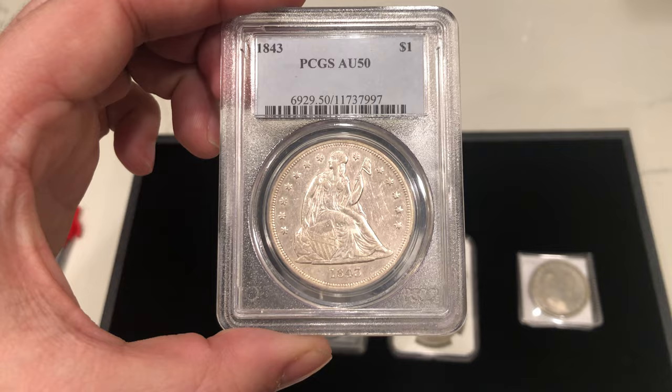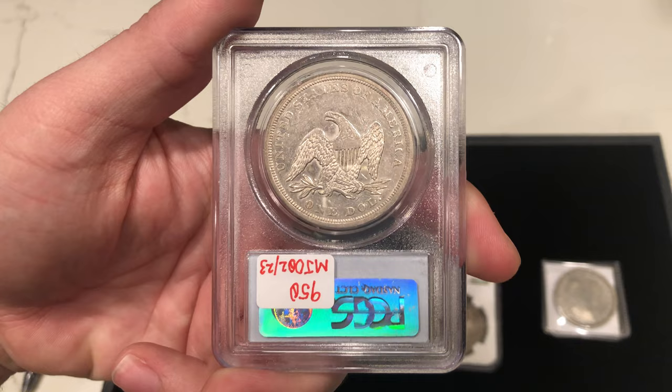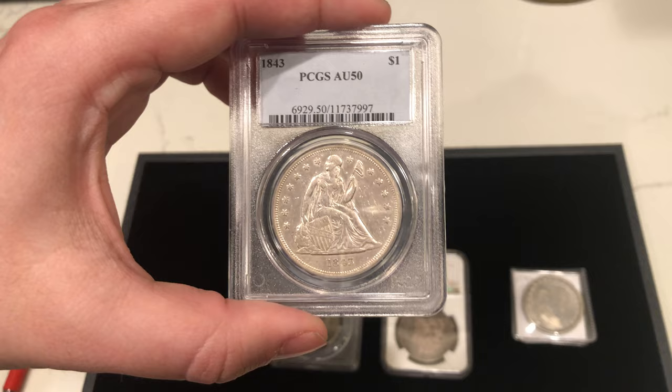Here's an 1843 Seated dollar — pretty low mintage. This one's a little bit cleaned, which means it has been cleaned in the past. We talked about Seated dollars in the previous video, about most of them being not very original, but they did get passed through at the graders. This coin, in my opinion, wouldn't CAC, but is offered at an affordable price in case you need a hole filler for your collection. A little bit on the higher side in terms of premium, but it's a lower mintage.